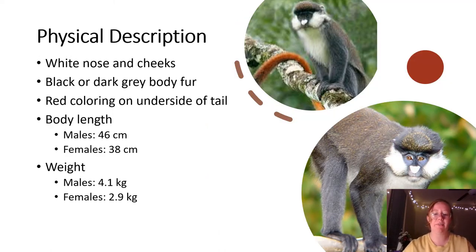The physical description of the red-tailed monkey includes the white nose and cheeks that are surrounded by a black or dark gray body fur. There is also the red coloring on the underside of the tail, and the bicoloration of the tail shows an increase in the reddish color from the base to the tip, where the red color is the most prominent. Sexual dimorphism is present in this species, with males being larger than females. The average body length of a male is 46 centimeters compared to 38 centimeters for a female.